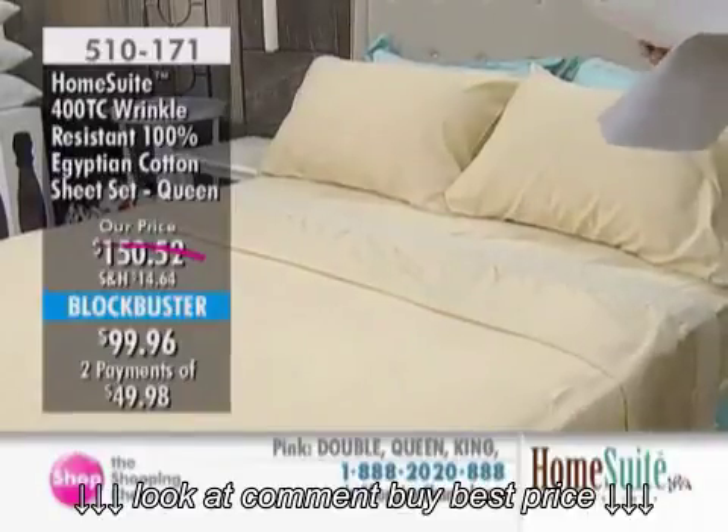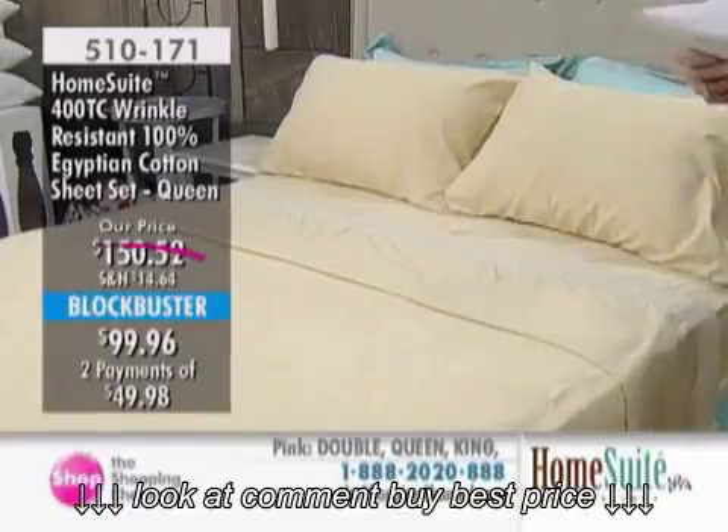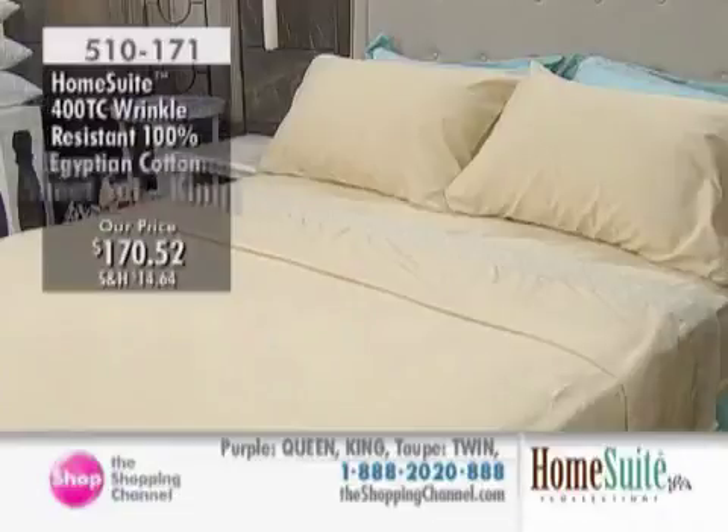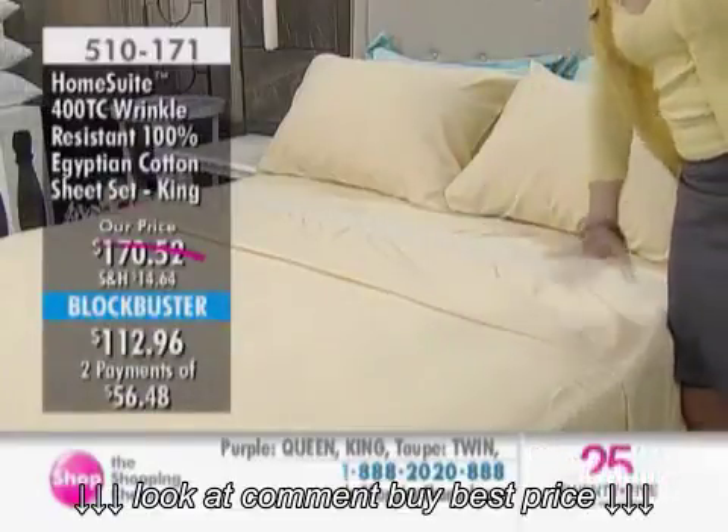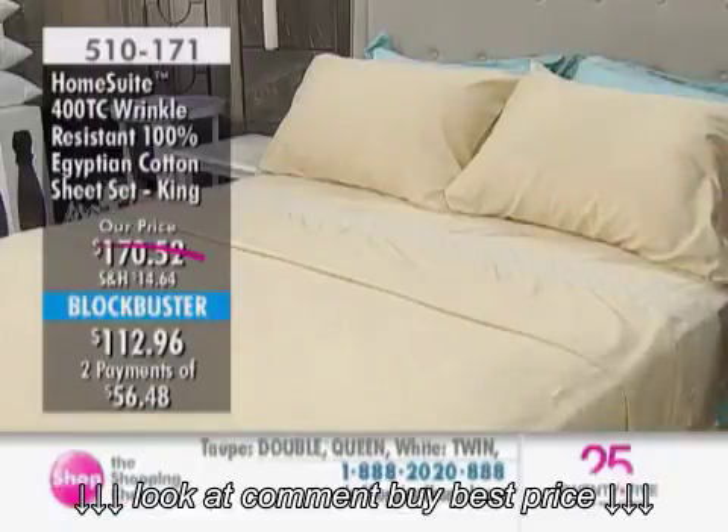This is exclusive. Blockbusters are similar to a Today Showstopper in savings; however, we do hold the value for 30 days. Of course, an item can sell out before that 30-day period is up.